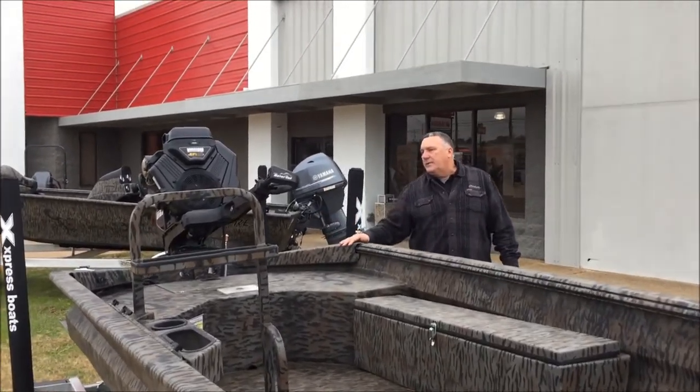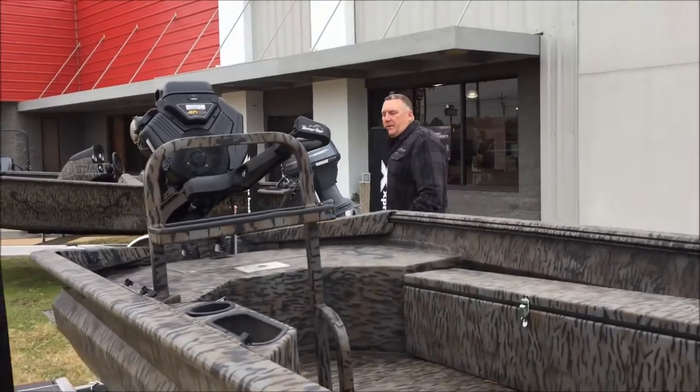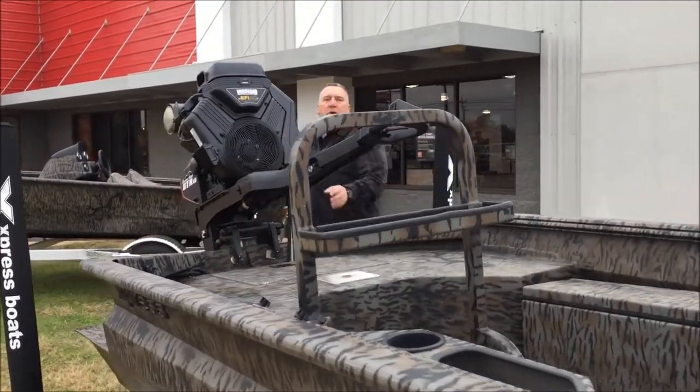It's packaged with the Gator Tail 40 horsepower motor — the best mud motor on the market.